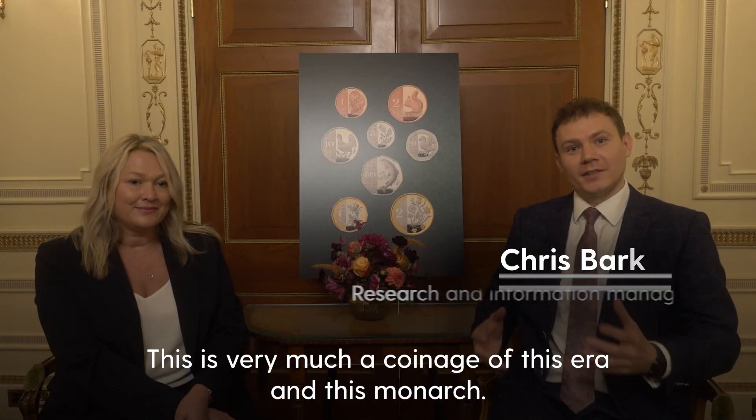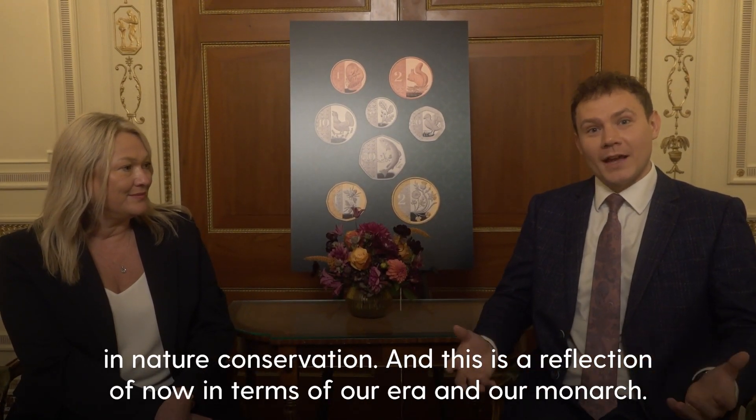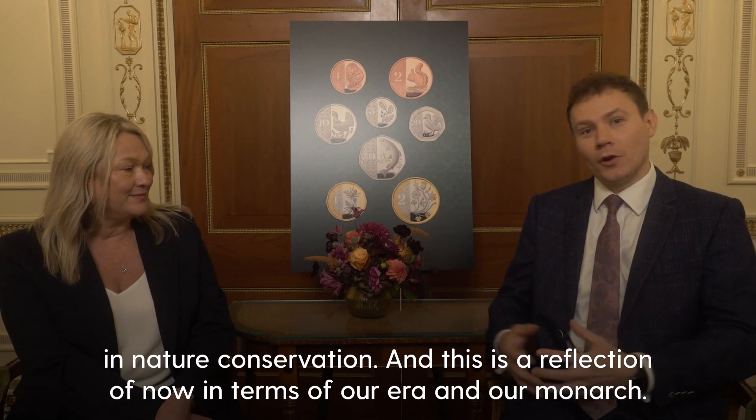This is very much a coinage of this era and this monarch. You've got the climate situation going on, you've got Charles III obviously being very interested in nature conservation, and this is a reflection of now in terms of our era and our monarch.